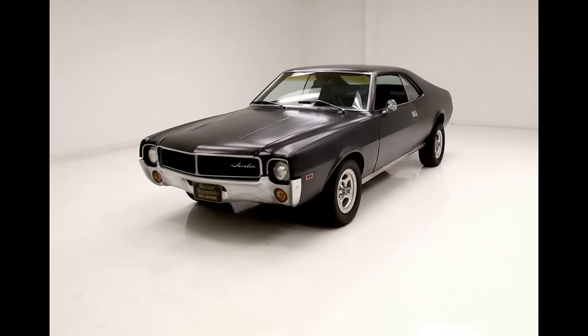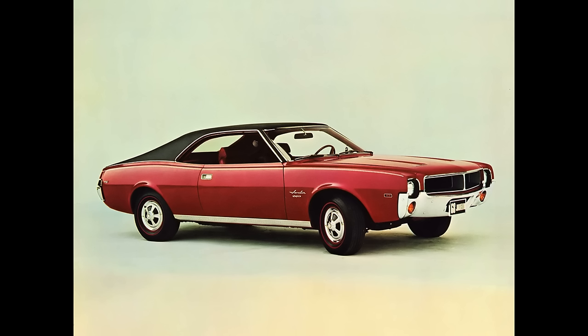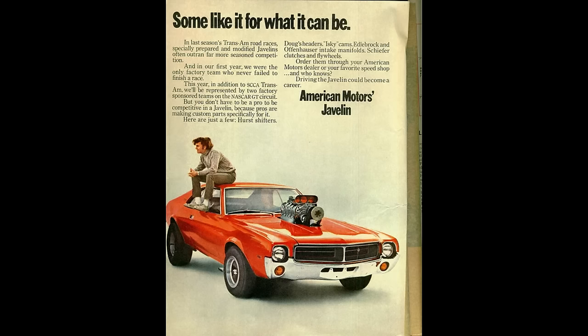1968 and 1969 AMC AMX and Javelin. As the pony car wars really heated up the last two years of the 60s, the smallest company building cars for the American market, AMC, knew they also had to field an entrant into this huge market segment. Their reply to all the Mustangs, Camaros, Firebirds, and Barracudas was the stylish Javelin. Because of budget constraints, the Javelin would only be available in one body style, not two like most other competitors, or even three like the Mustang. But like all the others, the Javelin could be ordered with a host of different options, ensuring that if you ordered one, it may have truly been one of a kind.